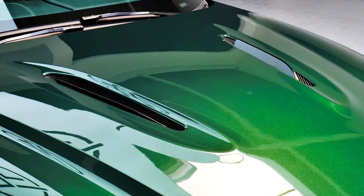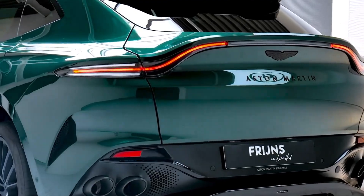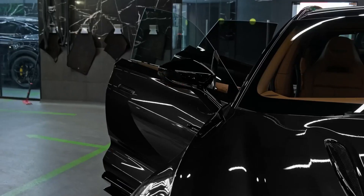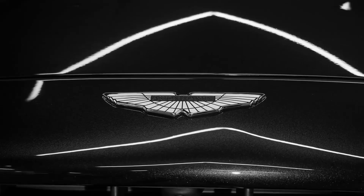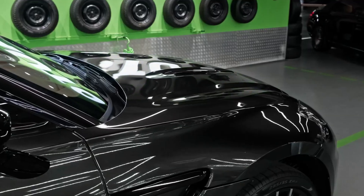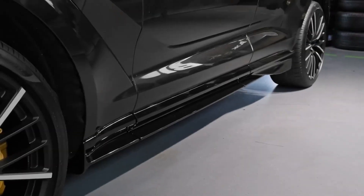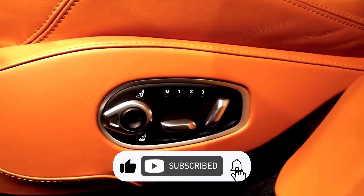Thank you for joining us on this exhilarating journey through the Aston Martin DBX 2025 — a fusion of luxury, performance, and sophistication. From its iconic design to its unparalleled driving experience and exquisite craftsmanship, the DBX embodies the spirit of Aston Martin's heritage in an SUV. We hope this detailed exploration has highlighted why the Aston Martin DBX stands as a pinnacle of luxury SUVs. Remember, the Aston Martin DBX 2025 is not just an SUV — it's a statement of elegance and performance. If you enjoyed this video, make sure to subscribe to our channel for more content.